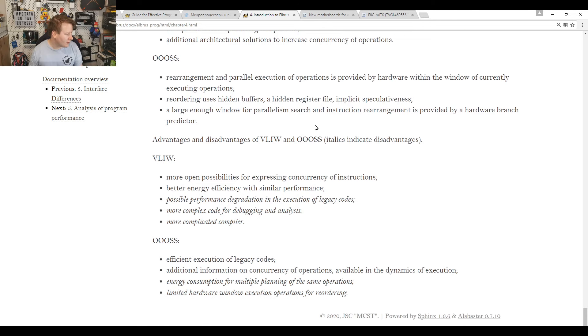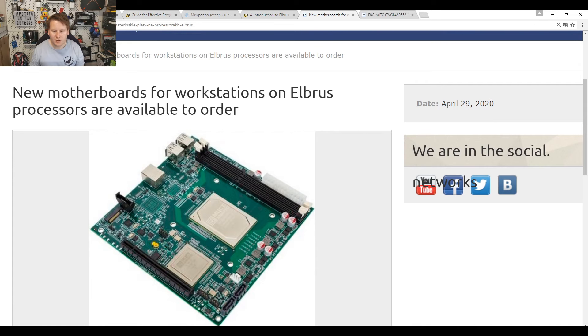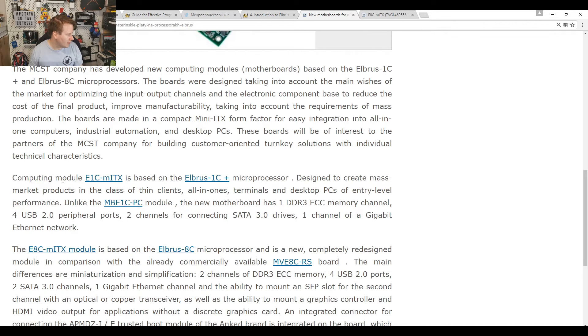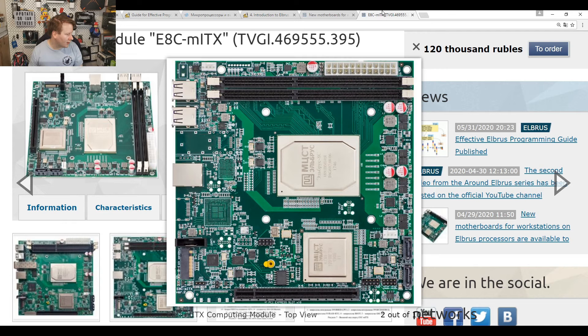If you want to get hold of one of these boards — posted April 29th, just last week as this is being filmed — there are new motherboards on order showing one of their 8-core CPUs with two channels of memory. They're doing new modules based on their single-core and 8-core designs. The motherboard shows patches for variants.